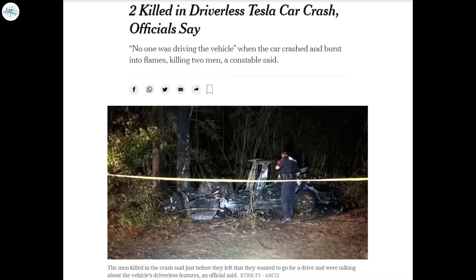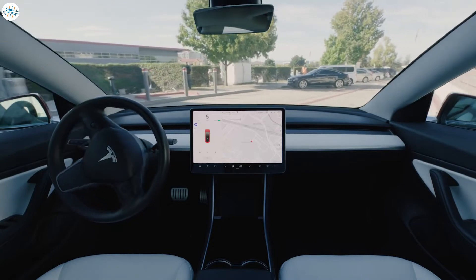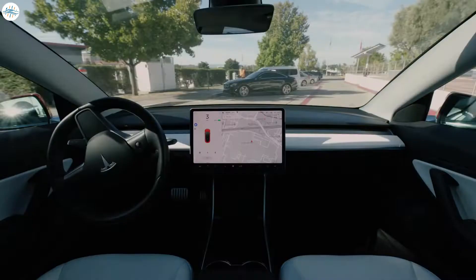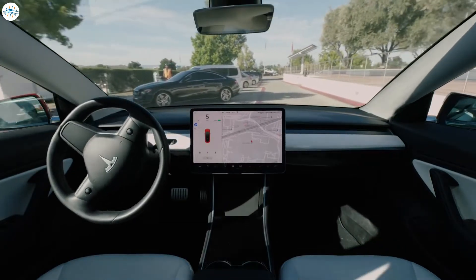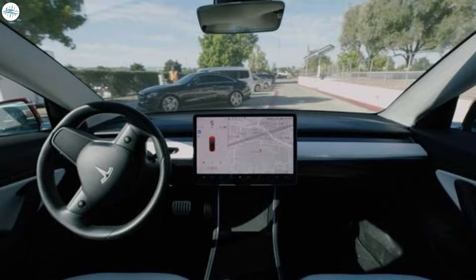NHTSA and NTSB are still investigating the crash that killed two men in Spring, Texas, but central to the question of what happened is whether or not Tesla's Autopilot driver assist system can function without anyone in the driver's seat. Consumer Reports has now answered that question in a recent video — it can, but not without intentionally defeating Tesla's safety measures.